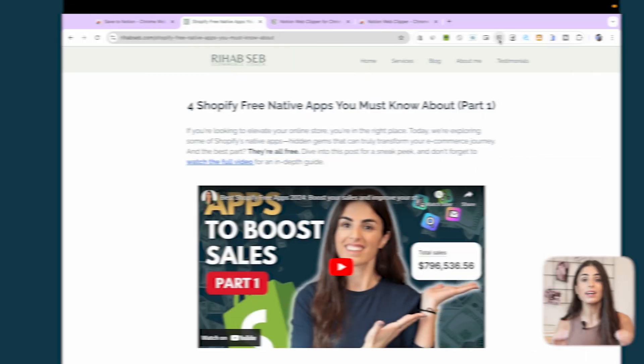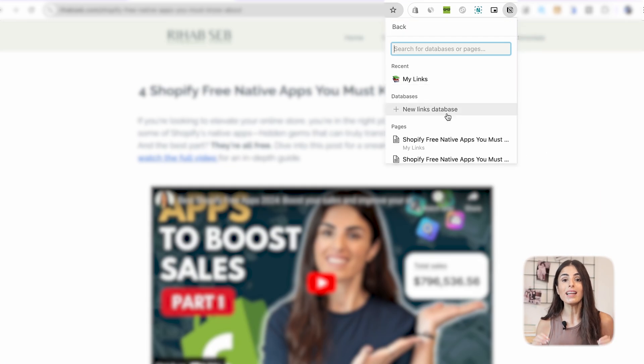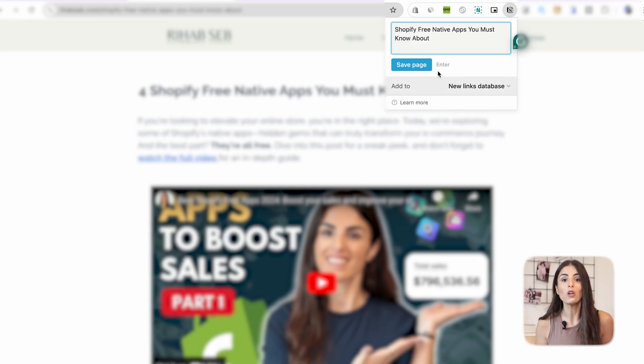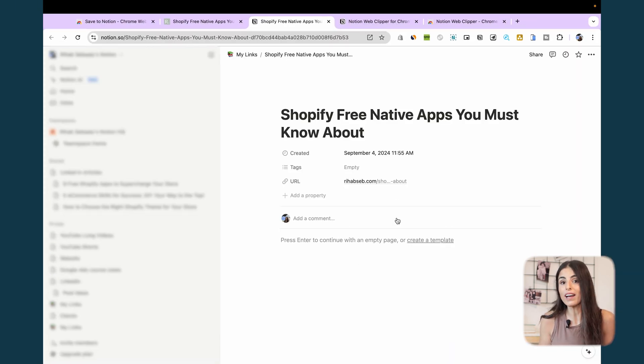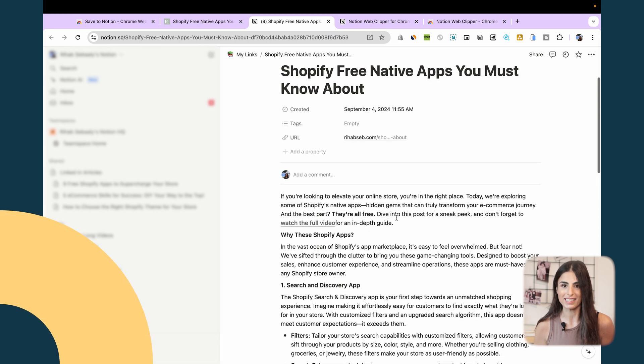Our next extension is called Notion Clipper, and it's very similar to the previous one. It allows you to save a full article to your Notion workspace. With this extension you can get more organized and have all of your information in one place.